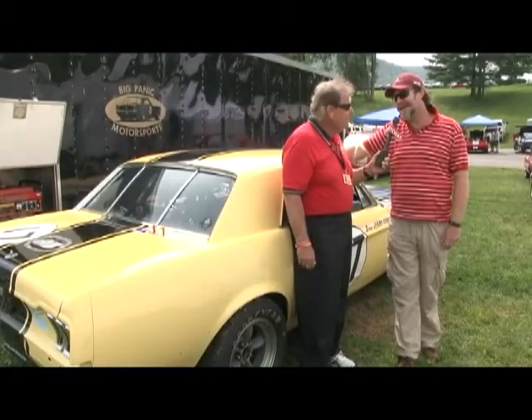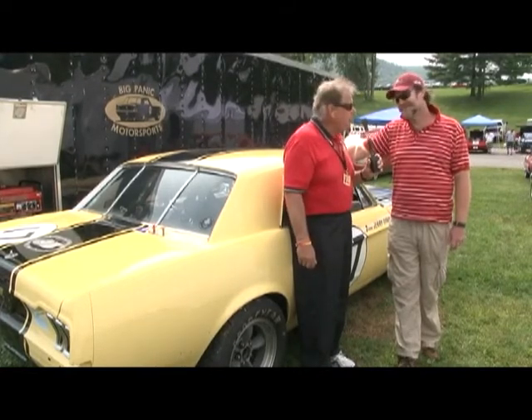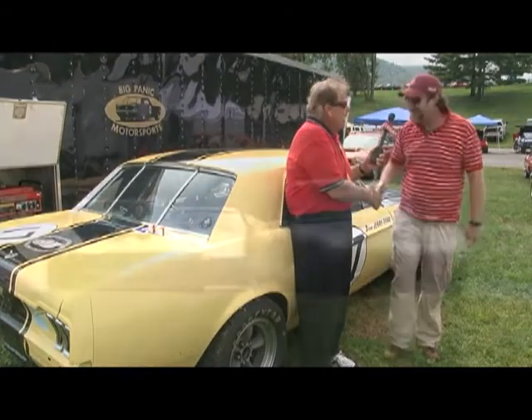They're pretty forgiving — they understand us old slow limeys. Well, Adam, we want to thank you for having the interview. You were great, and I know you're going to have some fun here this weekend. Okay, thank you very much. Thanks a lot.